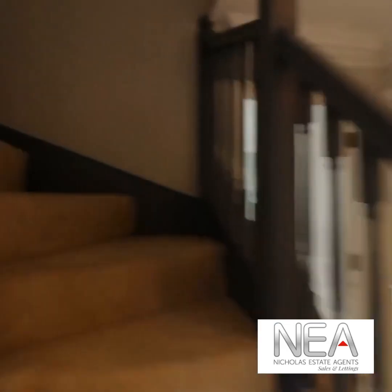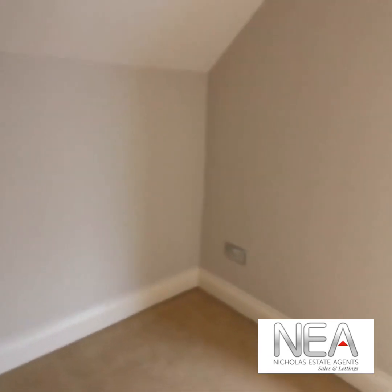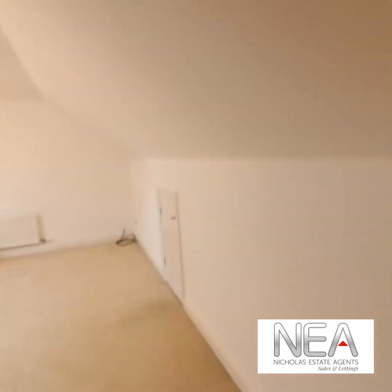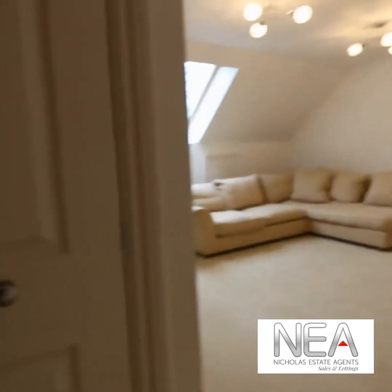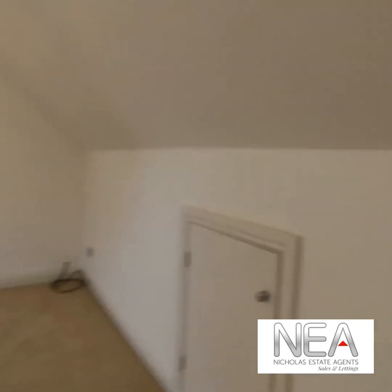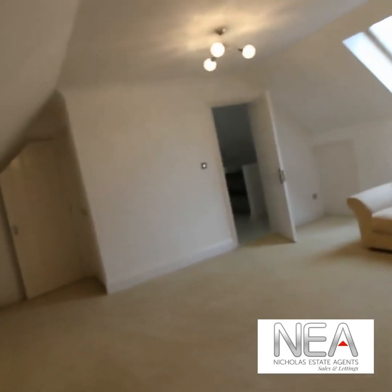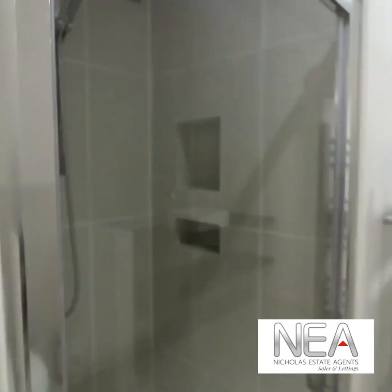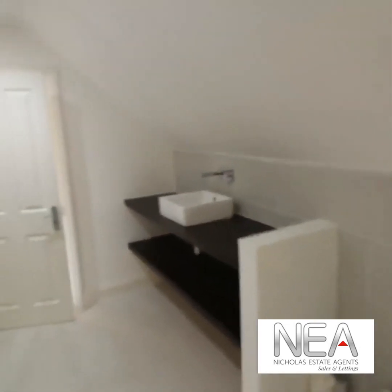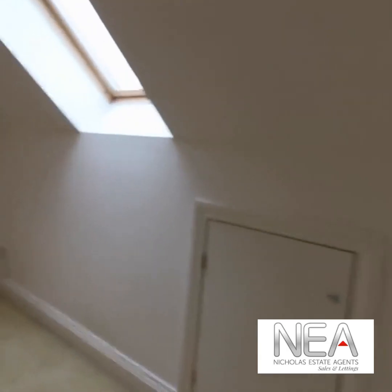Taking the stairs to the top floor, there's a nice sized landing with two doors. Through the first door on the left is a really nice top floor room with a built-in storage cupboard and access into the eaves storage. Through here is a shared bathroom with a shower, WC, and sink — all really modern. The next bedroom is also a really good size, nice and bright with Velux windows to the front and a cupboard going into the eaves storage.